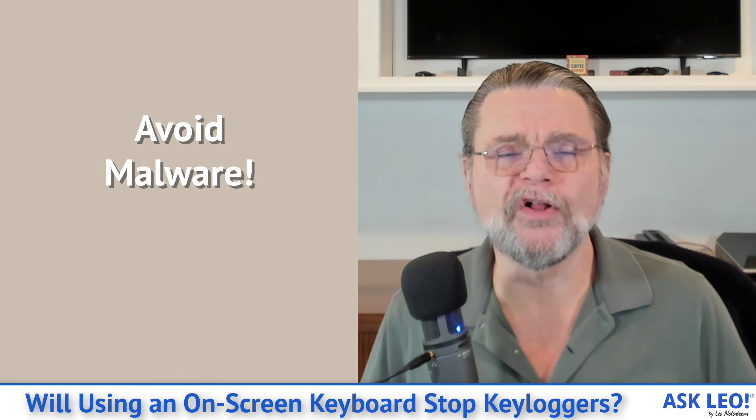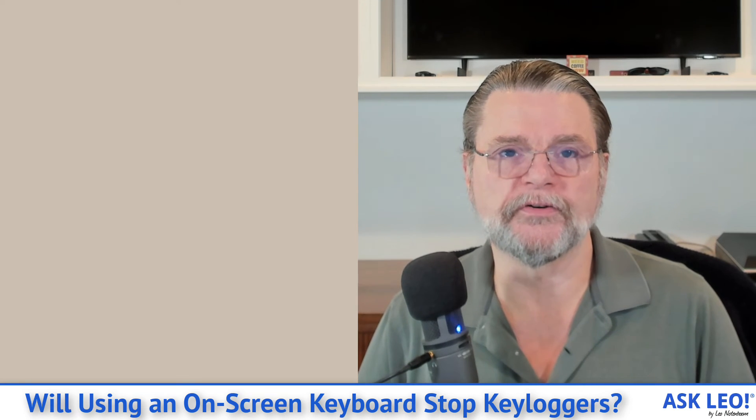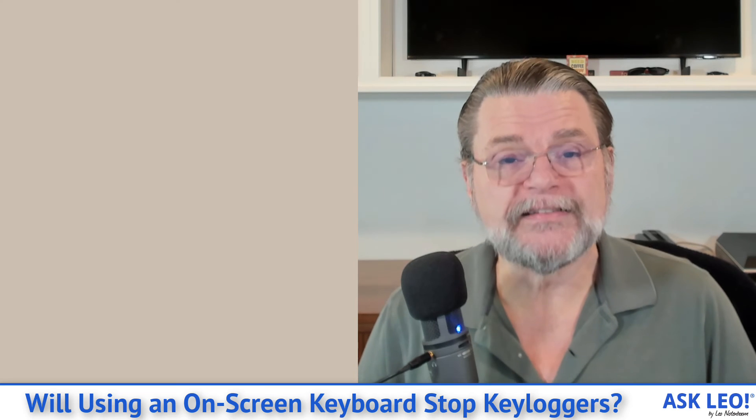So what's the solution? How do you avoid keyloggers? Honestly, it's super simple: avoid malware. Do what you're supposed to do to avoid all kinds of malware. Behave properly. Be skeptical. Don't open attachments you don't trust. Run up-to-date security software. Have good habits. By avoiding all malware, you naturally avoid that subset of malware trying to log your keystrokes. There is no specific technique against all keystroke loggers, and you don't know which one you have until it's too late. So avoid all malware and be on your best behavior at all times — and this simply won't be an issue.